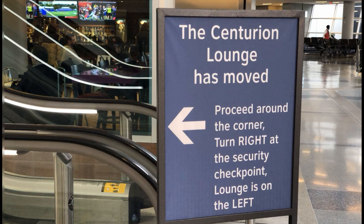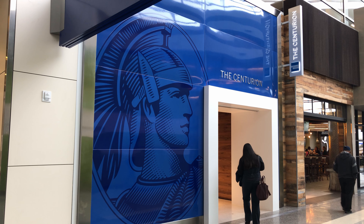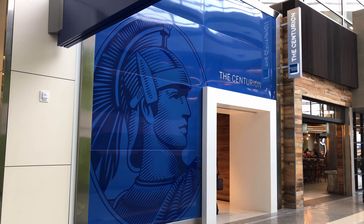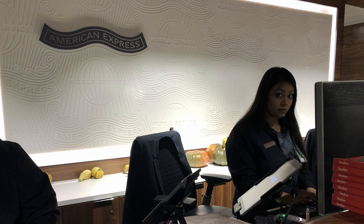Recently, they moved to a newer, larger space, and I was excited that finally the lounge would be big enough to accommodate the demand. It should come as no surprise that it wasn't. I arrived in the early afternoon, and fortunately the lounge wasn't too crowded. After surreptitiously snapping a photo, I checked in and signed up for a shower and a massage.